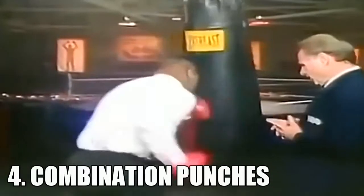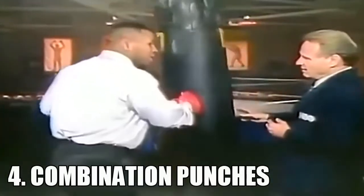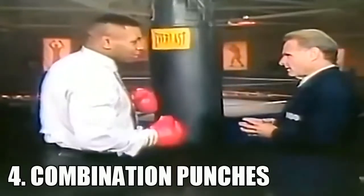When you throw punches and you keep his mind preoccupied with the body punches, the other two punches that come to the head are the knockout punches.